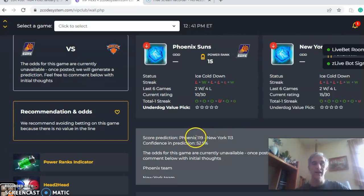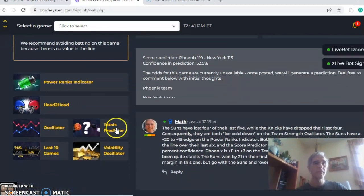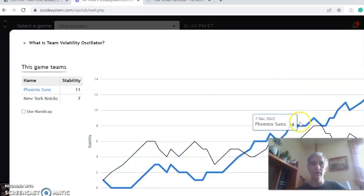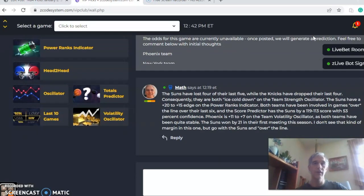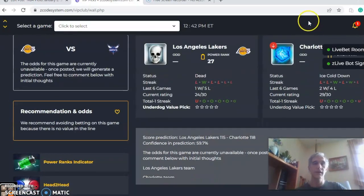The score predictor shows Phoenix 119, New York 103, with a confidence and prediction of 52.5% — which would likely put it over the line, but the odds haven't been posted yet. Check that as it gets closer to the game. On the stability factor, both teams have been pretty consistent: plus 11 for Phoenix and plus 7 for the Knicks. In the head-to-head matchup, the teams met back on November 20th with Phoenix winning by 21 points as a home favorite. I like a similar outcome — not a blowout of that proportion, but I like Phoenix to win and the game to go over the line.